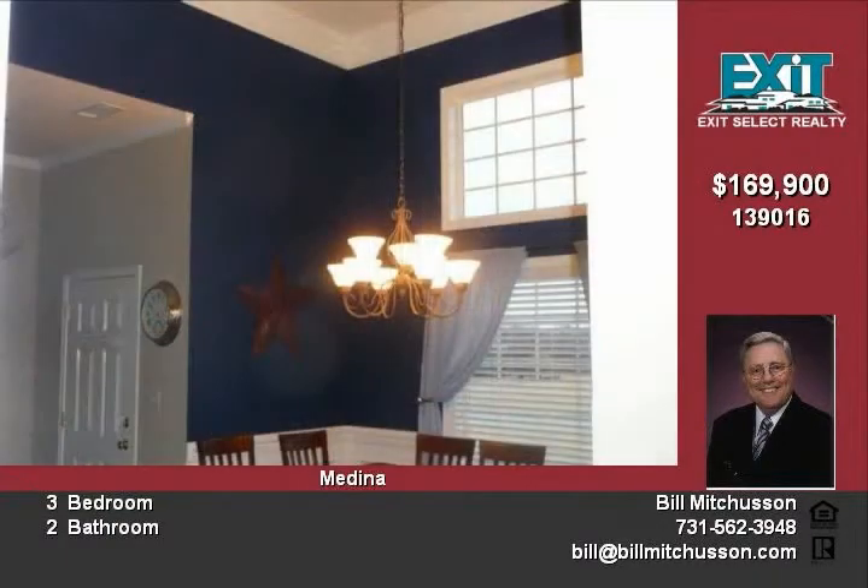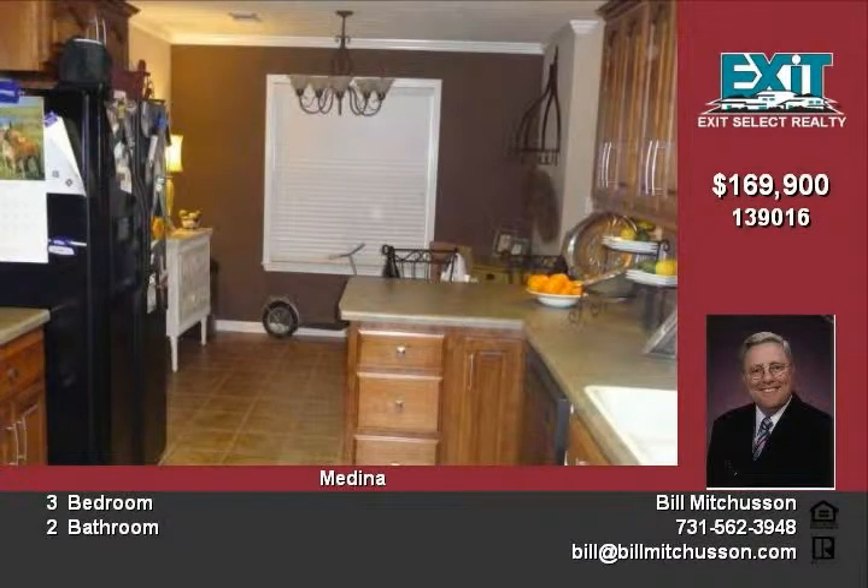The Eden kitchen has upscale stained cabinets, ceramic inset backsplash, and earth-tone ceramic tile which flows into the laundry room.